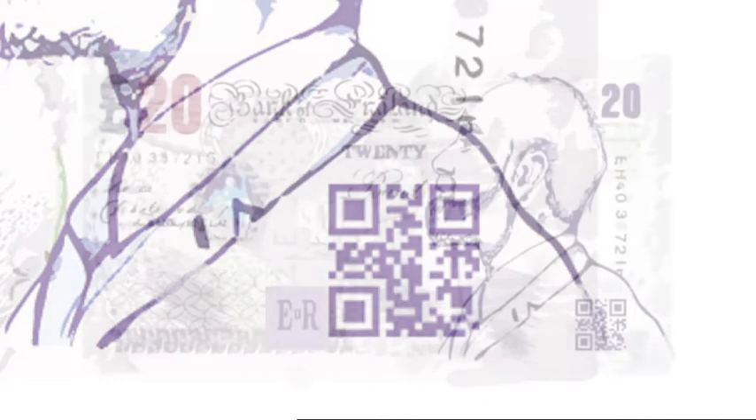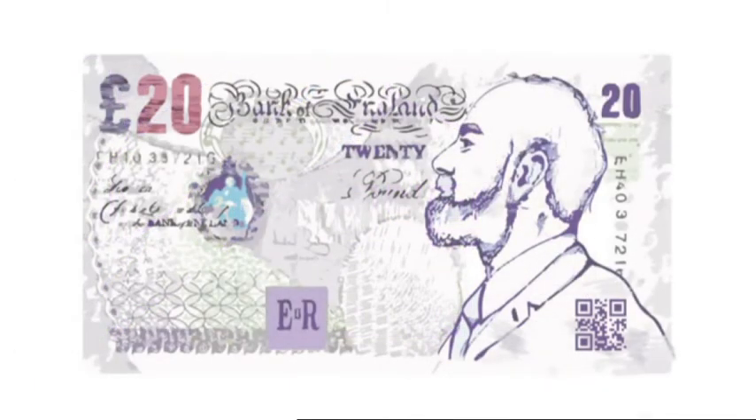And the label could even appear on banknotes — very noble looking banknotes. The big advantage of all this is that scanning the label only needs a regular smartphone.